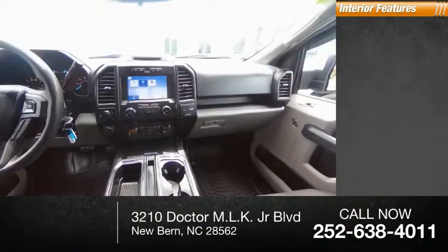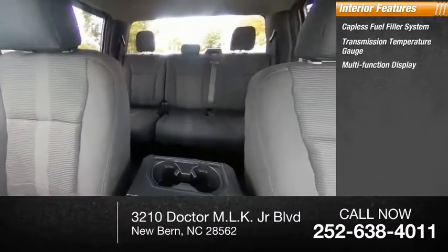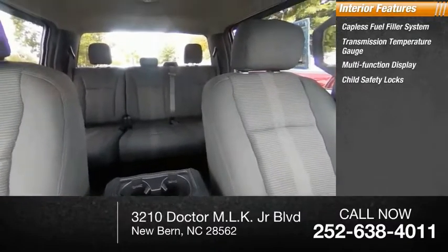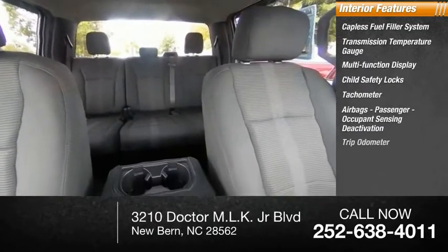Inside you'll find a capless fuel filler system, transmission temperature gauge, multifunction display, child safety locks, tachometer, airbags, passenger occupant sensing deactivation, and trip odometer.